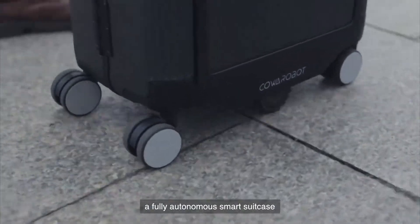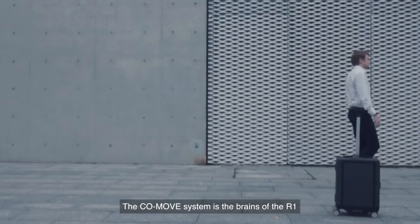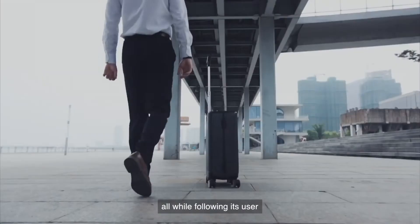A fully autonomous smart suitcase that follows its user while avoiding any obstacles in its path. The CoMove system is the brains of the R1, in charge of sensing the environment, planning reasonable paths, and avoiding obstacles, all while following its user.